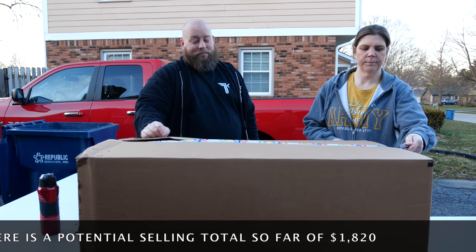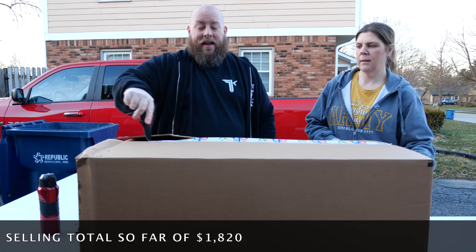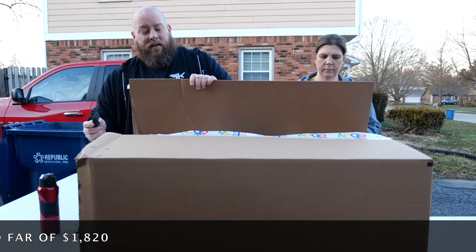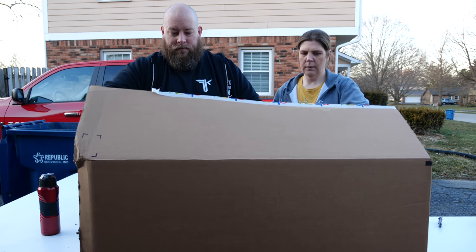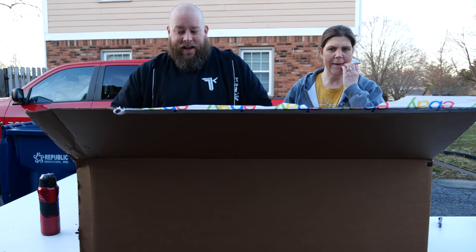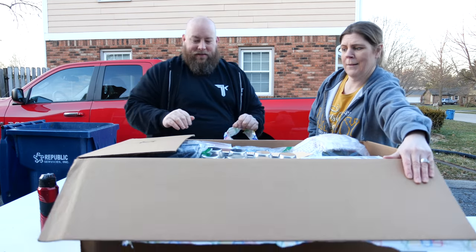Box number five from the last video was a home run — grand slam. It was insane value. We got high-end camera accessories, electronics, a brand new Carhartt jacket. It was a very, very good box, and for box number six we have high hopes.